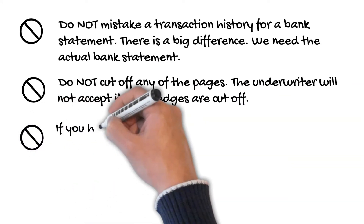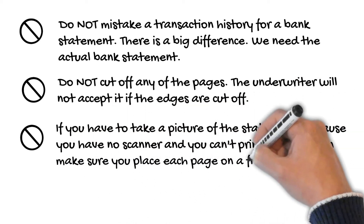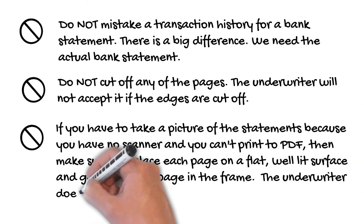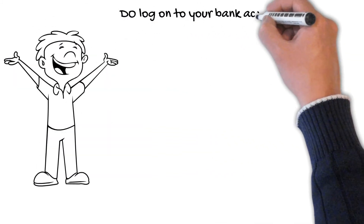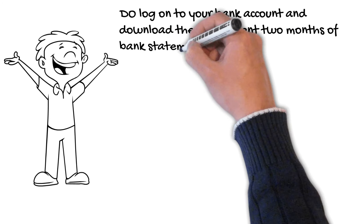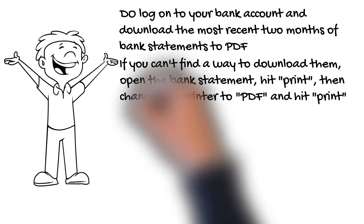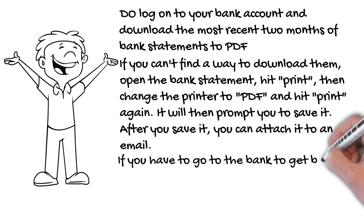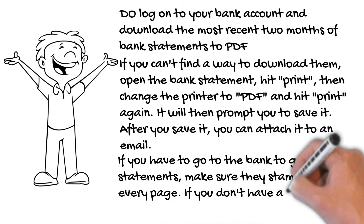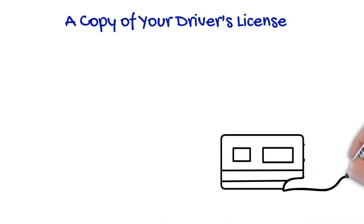If you have to take a picture of the statements because you have no scanner and can't print a PDF, make sure you place each page on a flat, well-lit surface and get the entire page in the frame. Do log on to your bank account and download the most recent two months of bank statements to PDF. If you can't find a way to download them, open the bank statement, hit print, then change the printer to PDF and hit print again — it'll prompt you to save it, then attach it to an email. If you have to go to the bank to get bank statements, make sure they stamp and initial every page. If you don't have a scanner, ask if they will fax them for you.